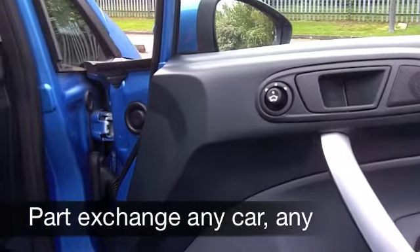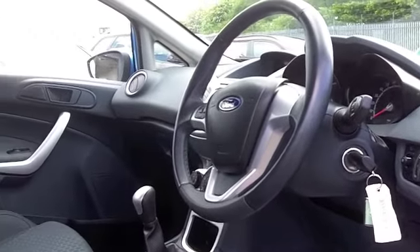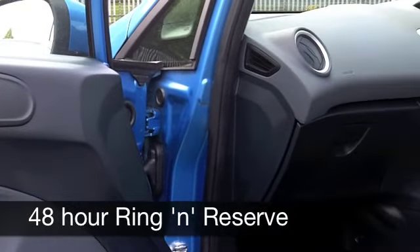Now get inside, it's a nice cabin. Ford do it so well. Everything's kind of familiar and close at hand and comfortable as well. Those cloth seats are very nice. All round airbags, you've got a CD player and radio to keep you entertained. Remote central locking.